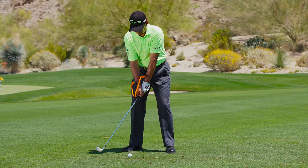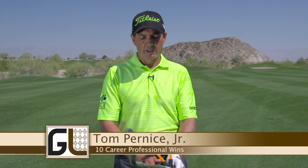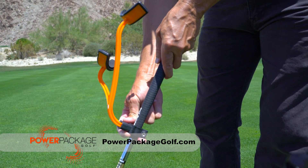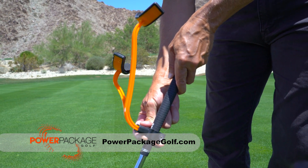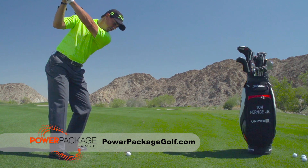Hi, I'm Tom Pernice Jr. I want to tell you a little bit about the Power Package — something that's made exciting new progress in the game of golf. Very simply, you can attach it to your own club and it really helps you learn and understand how to set the golf club to start your golf swing.